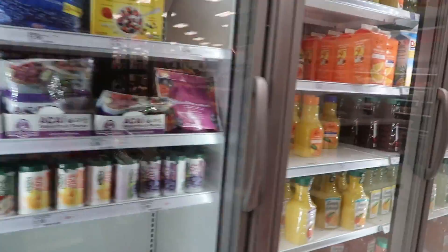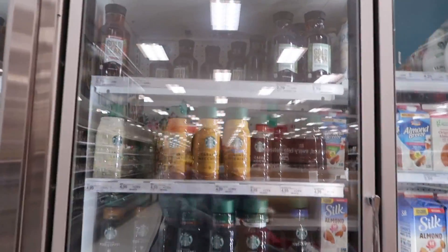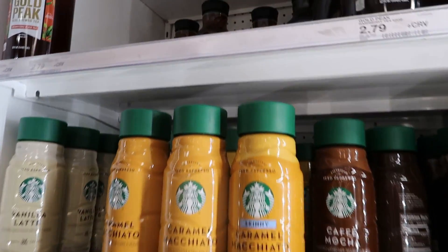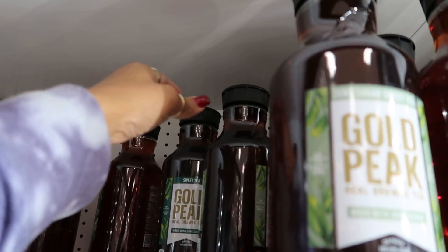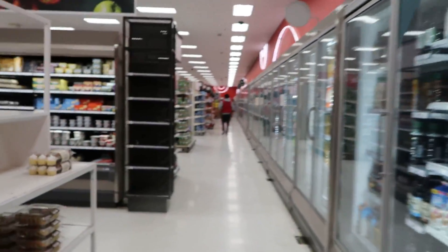I ran out of tea at home and I really don't feel like going to the grocery store today, so I just wanted to pick some up from here. They do have some but of course I can't reach it — the struggles of being short. I got a helper to get those down for me, so I got two of those.